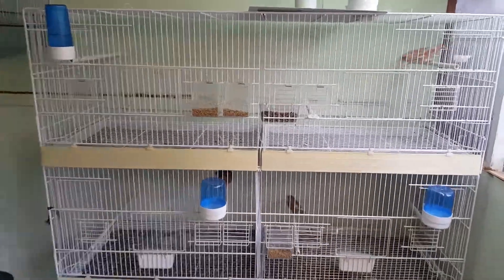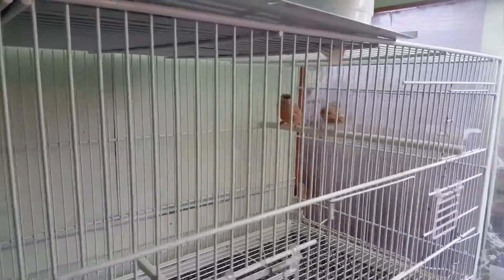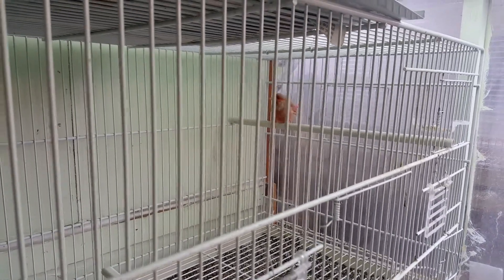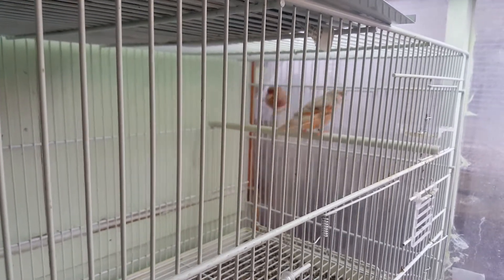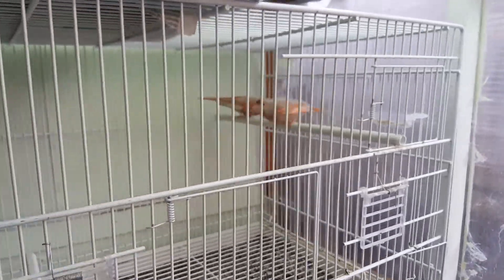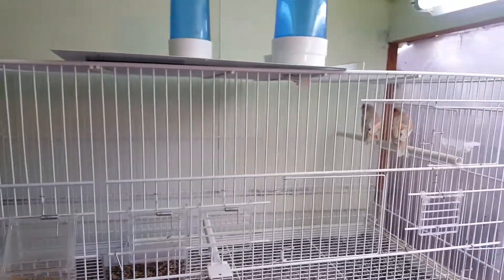In this top cage, these are the brown red jasp mosaics. It's a cock on the wire on the left, hen on the right — really nice birds. They come from a top bloke over in Italy. Really nice birds, so that's the top pair.